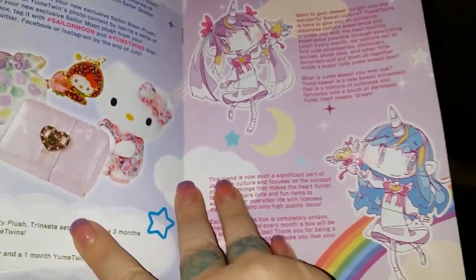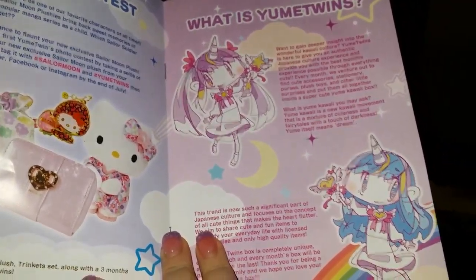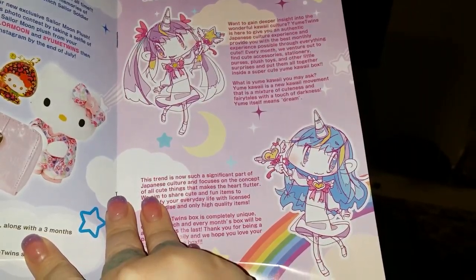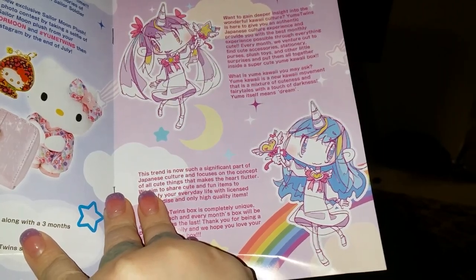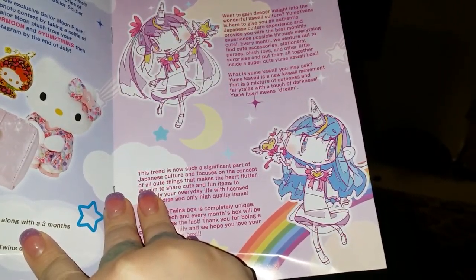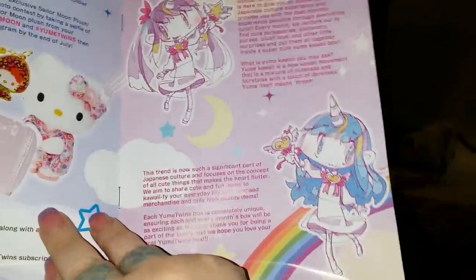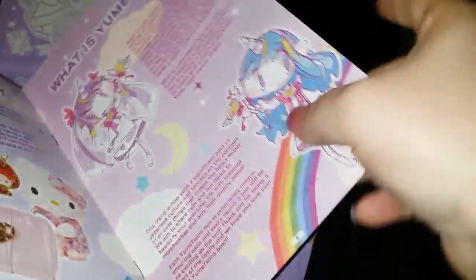So what is Yumi Twins? Given that this is a brand new premiere box, I'm going to go over it a little bit. It looks like they want to give a deeper insight into the wonderful kawaii culture, so this box is all about kawaii and everything kawaii, and it's going to feature different things every month.